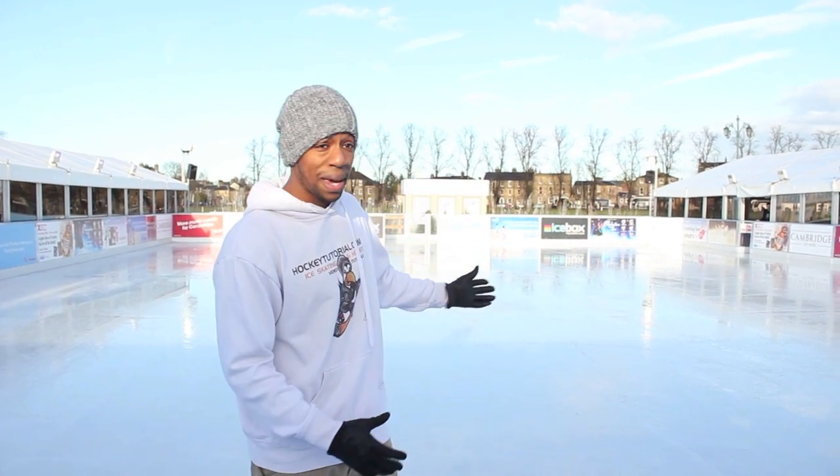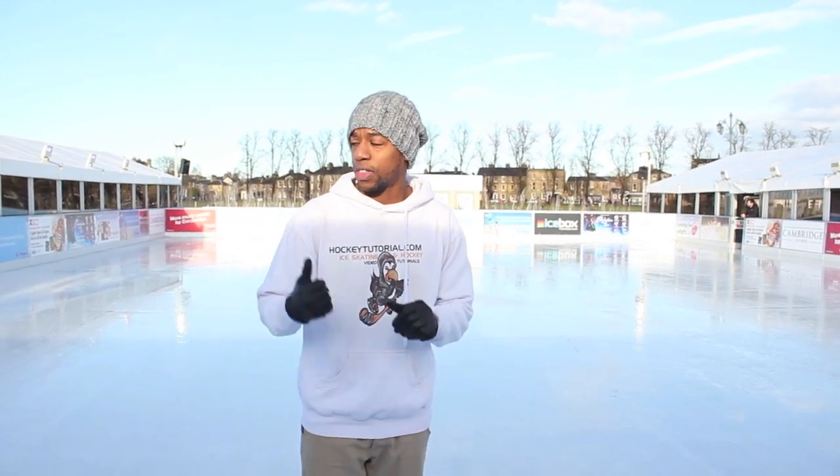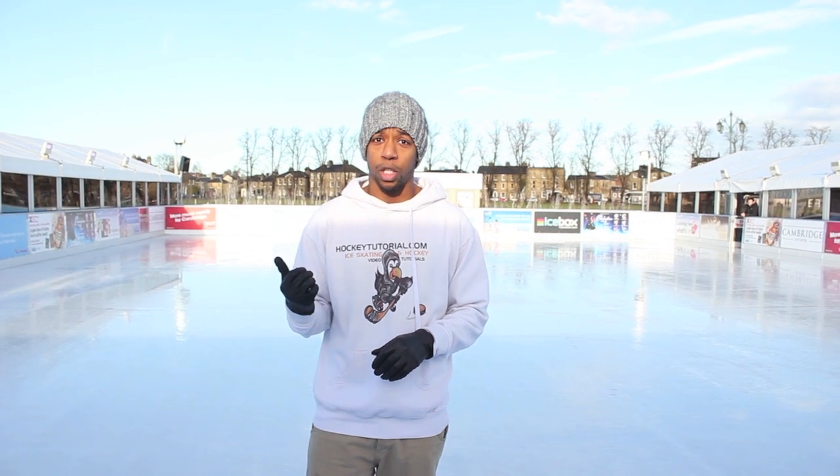Hey guys, Chris from Hockey Tutorial here, and today we're recording on Parker's Piece in Cambridge. We're at the ice rink that's been created by the North Pole. We're going to be taking a look at what services and facilities this ice rink has to offer — how big it is, how nice it is to skate on, the café where you can grab hot snacks and drinks, and the different skates you can rent. I'm very happy to say I'm recording in my home city, Cambridge.